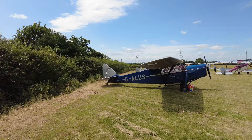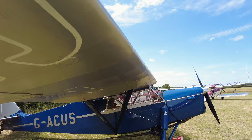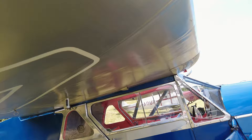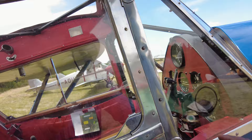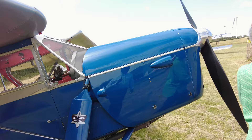Oh, this one looks good. Nice color — I like this color. This is a Leopard Moth, so this is going to be a de Havilland Leopard Moth. It has a nice interior — leather interiors, leather seating. Oh look at that — it even has a mount for the cell phone. That's not original, is it? No, it isn't. There's a Leopard Moth — that's really nice.